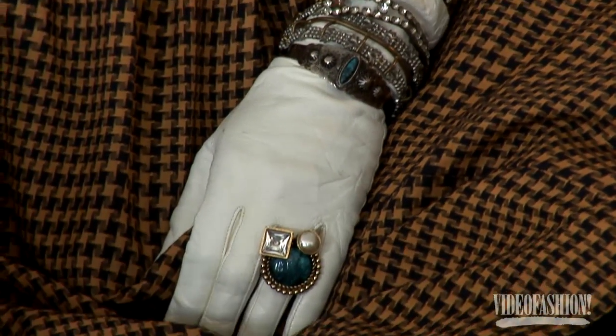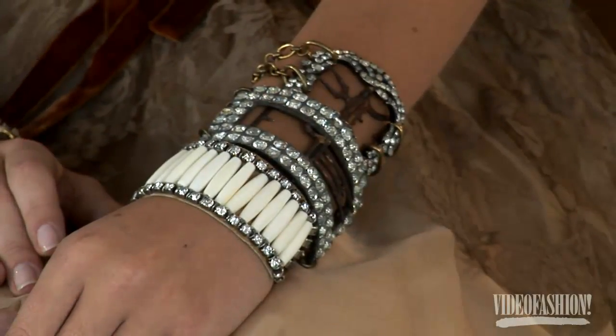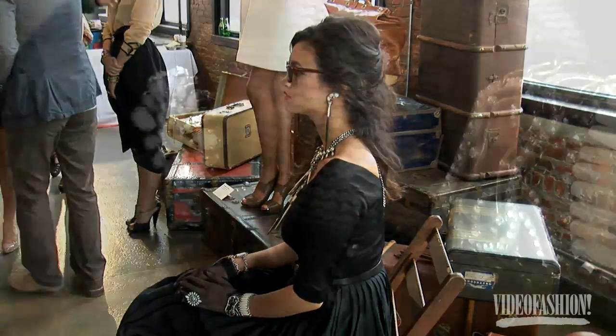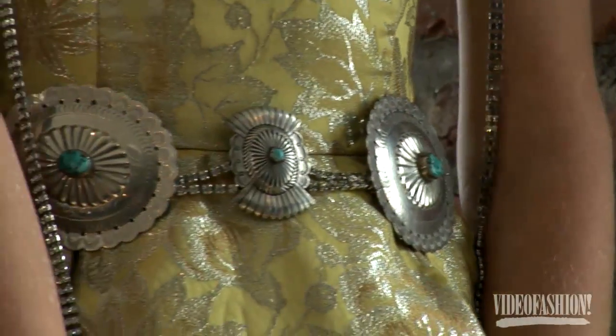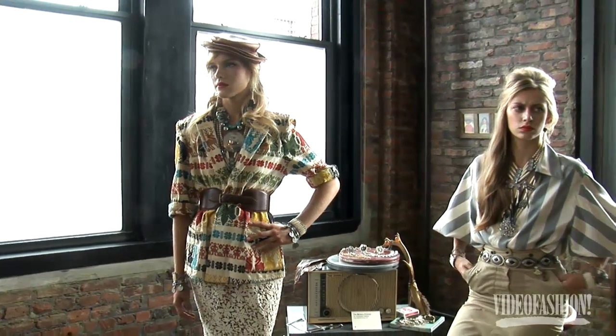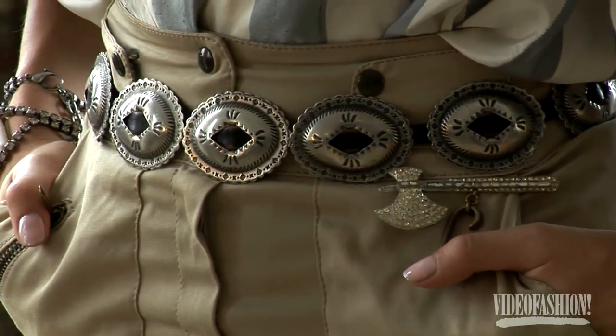Her whole concept is vintage elegance — she uses a lot of deco and Victorian, but wanted to fuse it with a Native American feel, a traveling feel, a little bit of the West. They made a hybrid of amazing deco from the 20s and 30s coupled with vintage Native American pieces like turquoise concho belts, using natural elements like porcupine quills, bone, and suede to achieve a madman-on-a-journey-through-the-West feel.